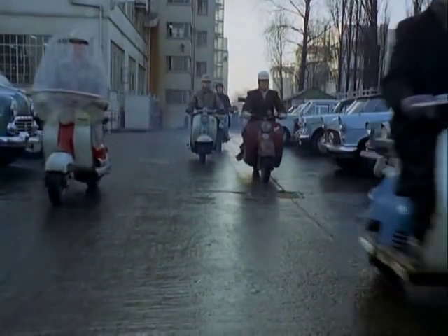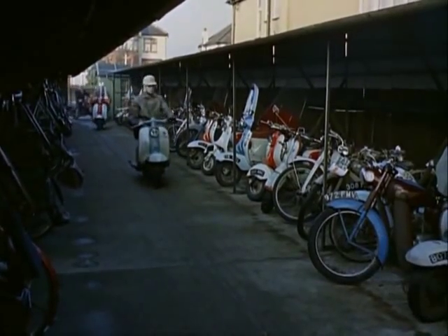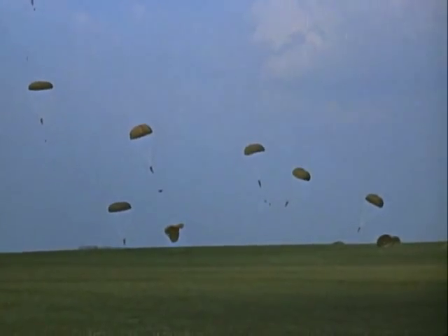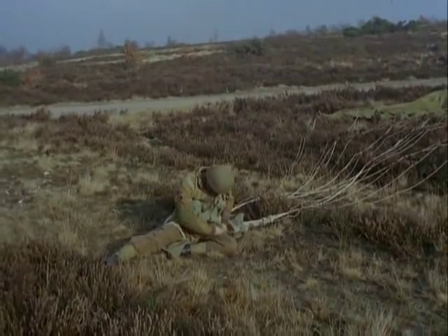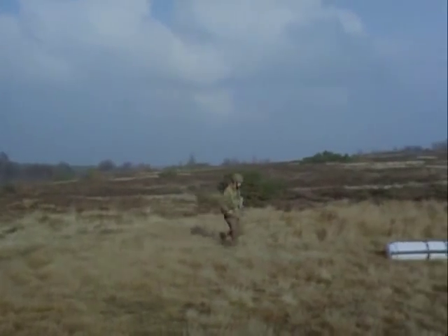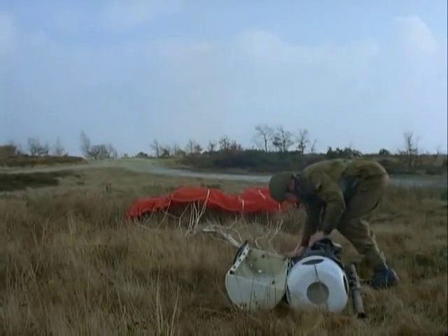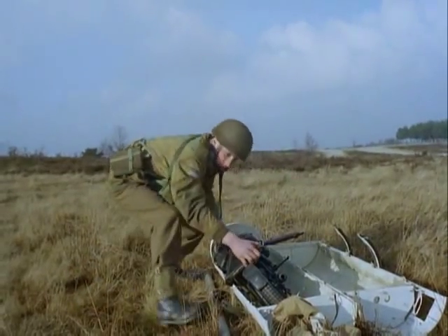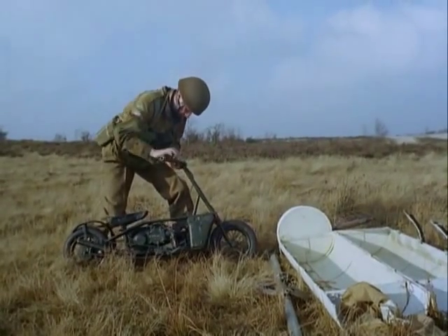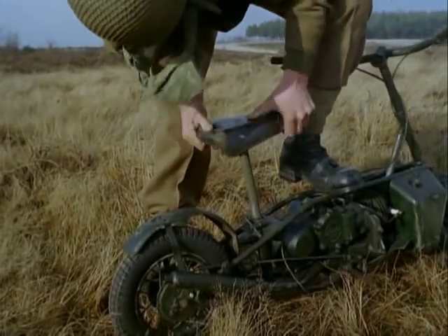The motor scooter was invented in Britain just after the First World War, but the idea didn't catch on. In World War II, a special machine was produced to be dropped with paratroops into enemy occupied territory. This miniature, called a corgi, came down by parachute, folded up in its own container. It was easily unfolded and was ready for use in a few seconds.